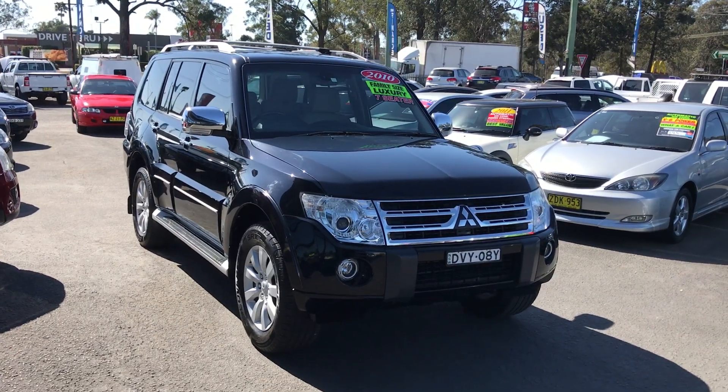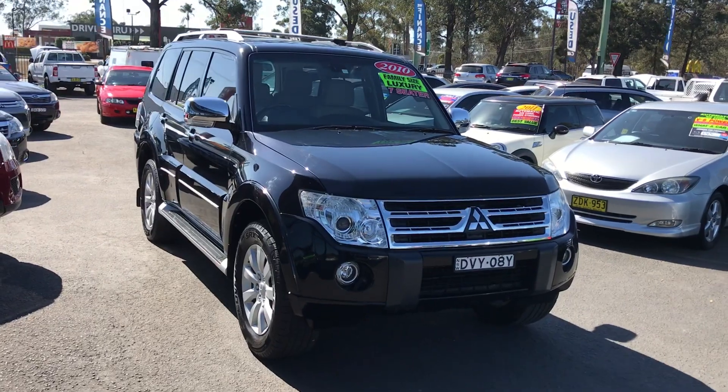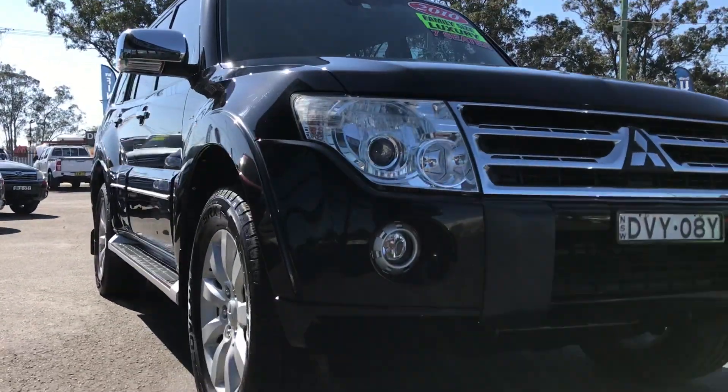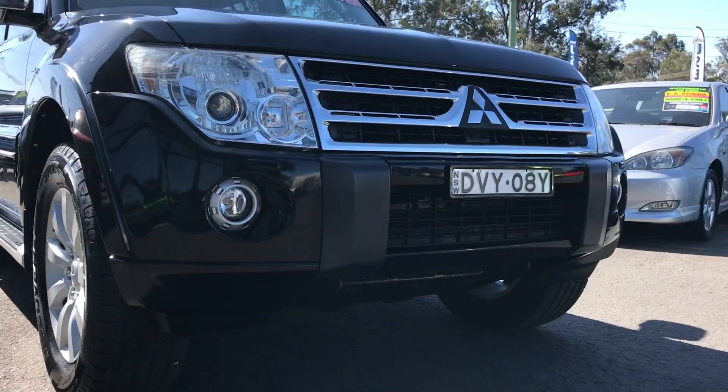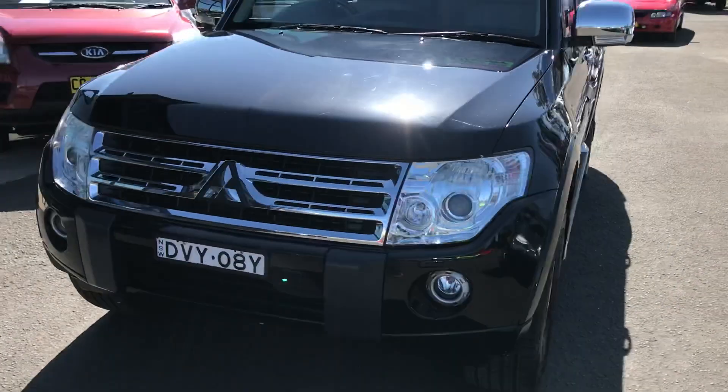Hi, this is Billy from Glen's Quality Cars, and today we've got a 2010 Mitsubishi Pajero XSeed with just 89,000 Ks on the clock. This car is black in color, excellent condition, alloy wheels, and it's the XSeed so it's the top of the range as well.